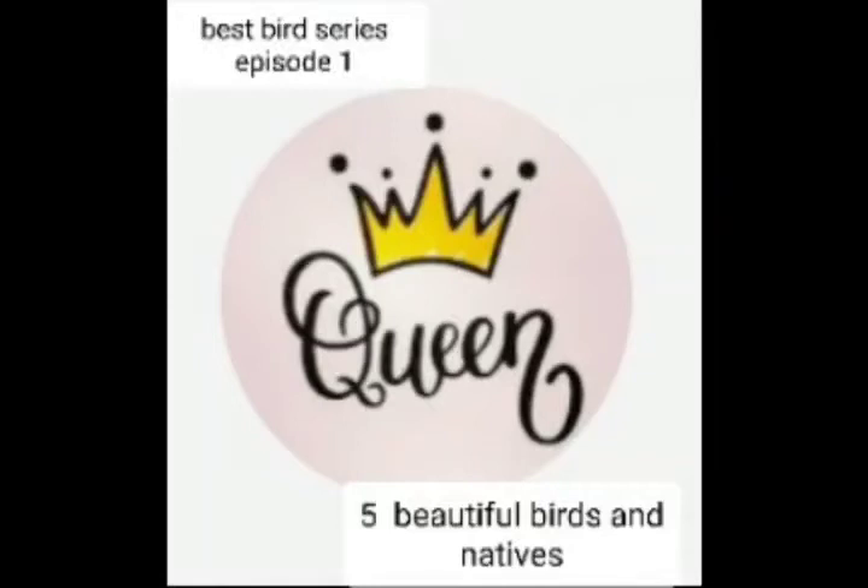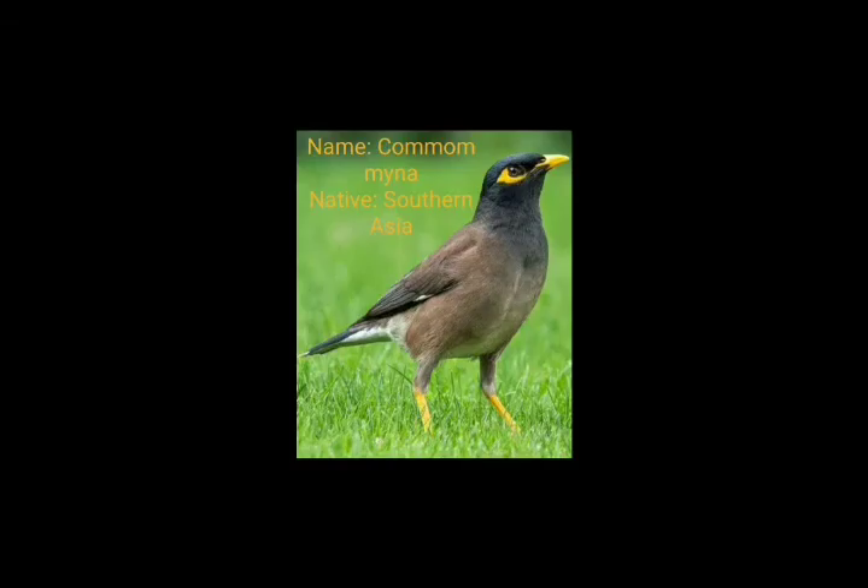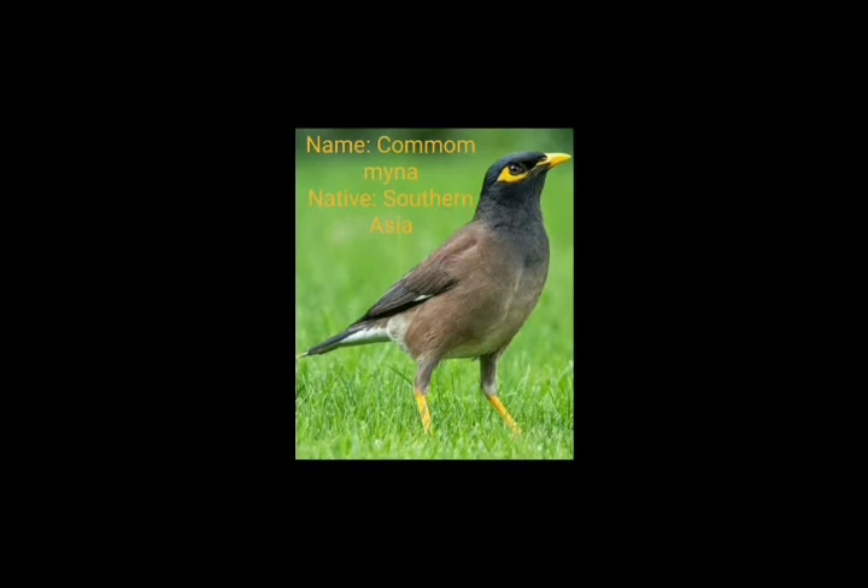Hi and hello friends, welcome to Royal Queen. This is a new series I'm going to start — the Best Birds series, episode number one. So here we are seeing five native birds. The first bird is the Common Myna, native to southern Asia. This is what the Common Myna looks like: brown with yellow eyes.